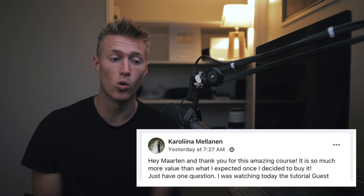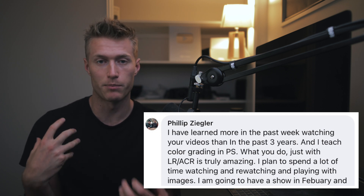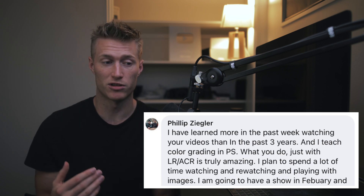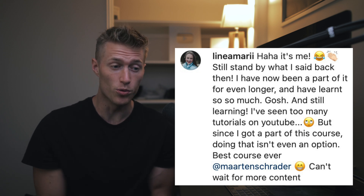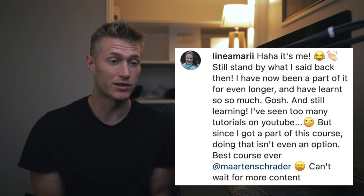Hey mum, thank you for this amazing course. It is so much more valuable than what I expected once I decided to buy it. I have learnt more in the past week watching your videos than in the past three years — and I teach colour grading in Photoshop. What you do just with Lightroom is truly amazing. I plan on spending a lot of time watching and re-watching and playing with images. I think the understanding of the why behind everything is what gives this course so much depth that you don't find in YouTube tutorials. I have learnt so so much and I'm still learning. Best course ever.